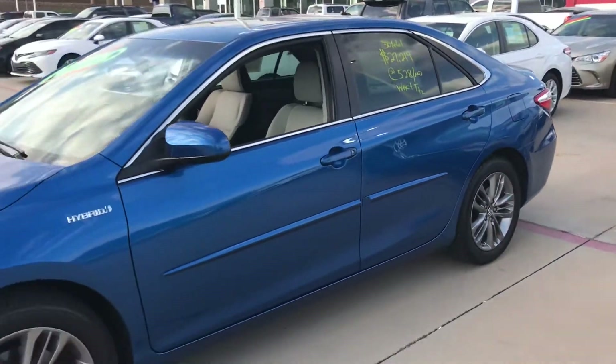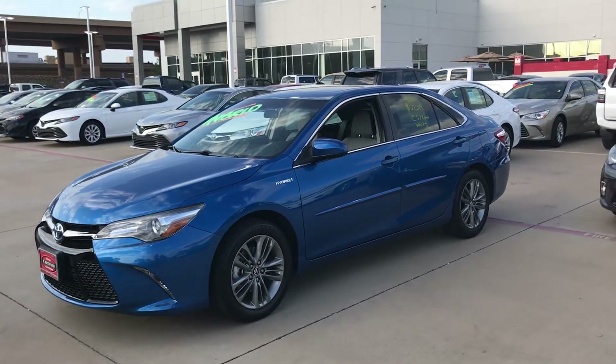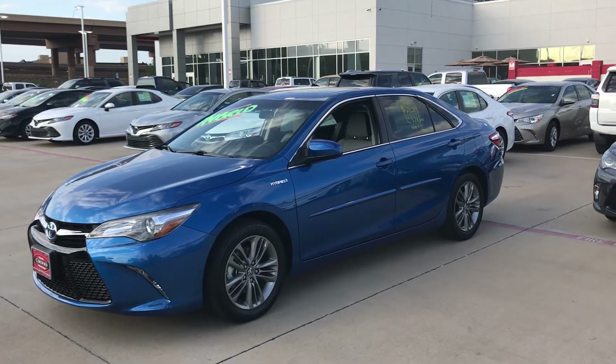Again, it's Bert Flores. I just wanted to do a quick little video on the vehicle. Please let me know if you're available to come out today or ring me Monday. Phone number here is 972-241-6655. Bert Flores, Toya Dallas.